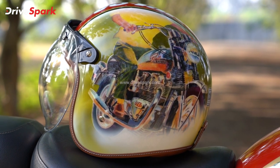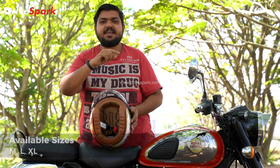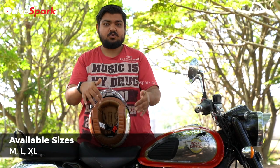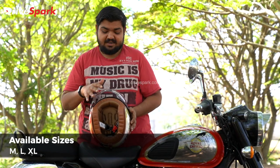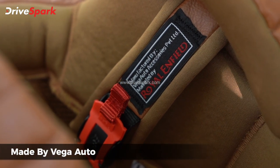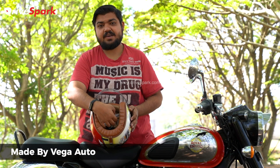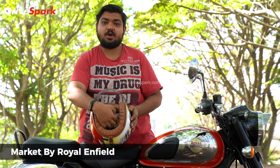This helmet is the 22nd unit of the 120 produced. There is one more special tag showing the helmet size is large. With the ratchet strap tag, you will find it is manufactured by Vega Auto and marketed by Royal Enfield.